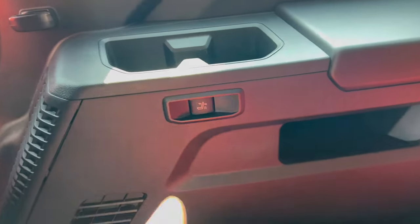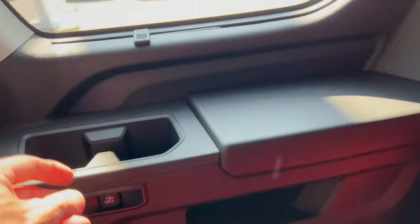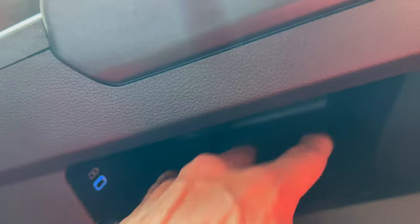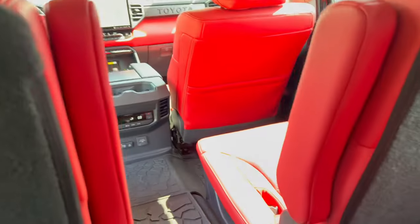You can recline the third-row seat either forward or back depending on preference — a nice touch. There are third-row security shades as well. There is a USB-C on the right side of the third row in a small cutout storage area, but it's absent on the left side — I would like to see USB-C on the left side too instead of just the right.